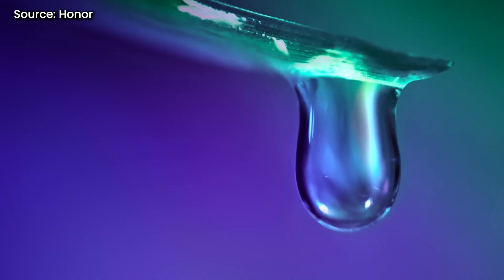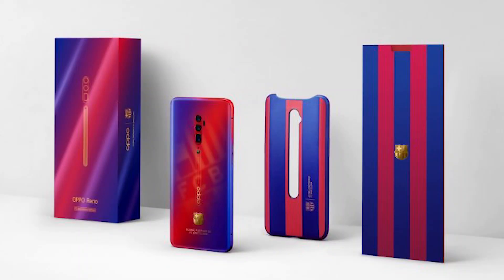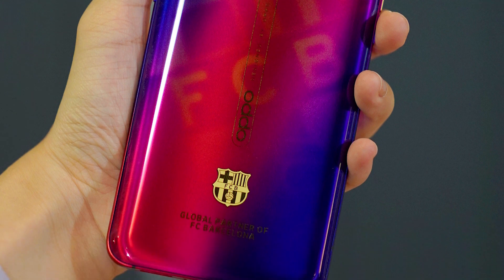If you're looking forward to purchasing the Honor 20 Pro that comes with a quad camera setup, I have some good news for you. And it looks like there's a limited edition Oppo Reno 10x Zoom coming our way. Stay tuned to find out more!